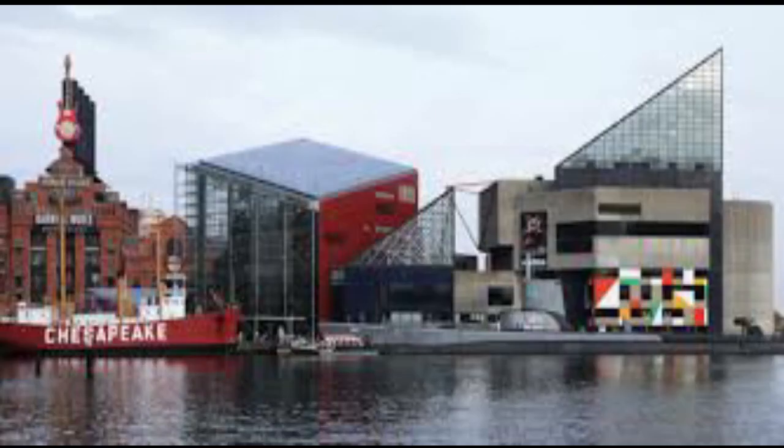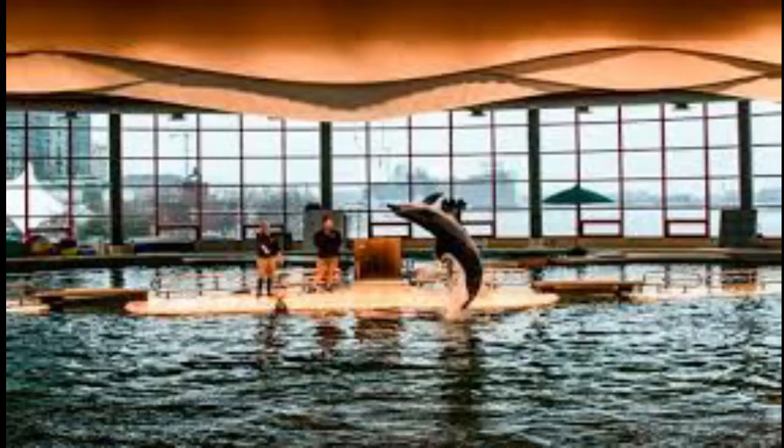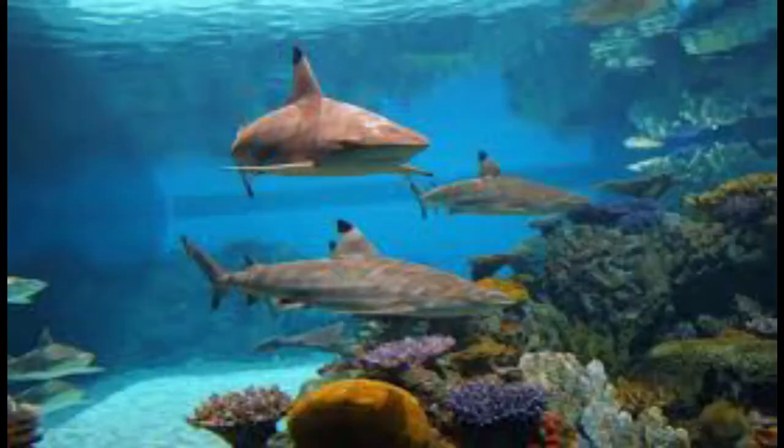Number five, the National Aquarium is an award-winning facility on Chesapeake Bay containing more than 17,000 specimens of 750 species. Since its opening in 1981, its goal has been to inspire conservation of the Earth's aquatic species and resources. The museum is home to eight bottlenose dolphins, a multi-story Atlantic coral reef, an open ocean shark tank, and the critically acclaimed Australia Wild Exhibit, which contains an aviary and both land and sea animals.